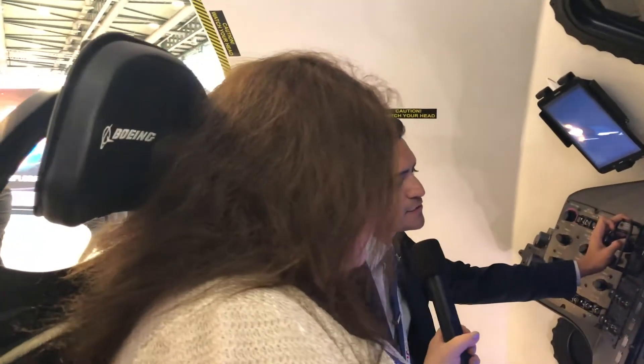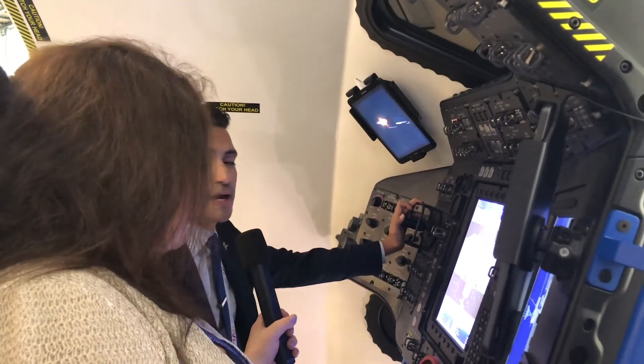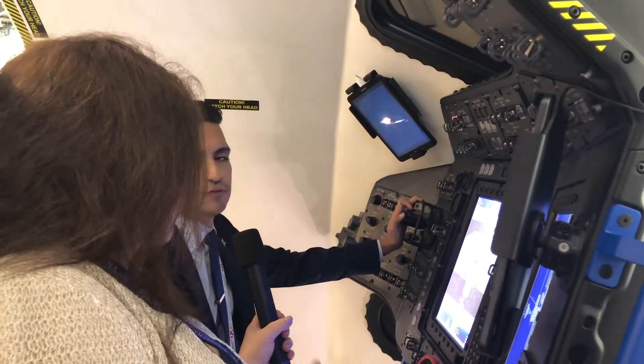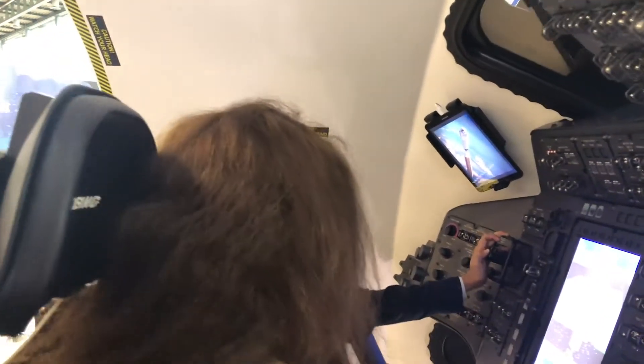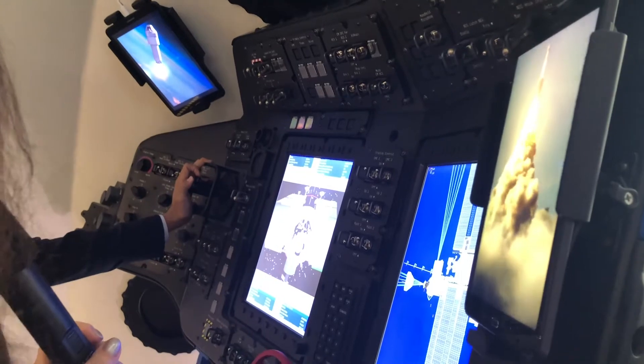This simulator provides those here at IAC Bremen the opportunity to do a manual docking to the Space Station. In the real Starliner, you're along for the ride — the vehicle flies itself. You have to be a highly trained commander for an off-nominal situation. Like with Soyuz, it docks automatically, but if it doesn't, the commander can dock it manually.